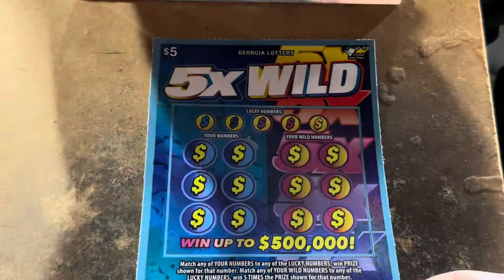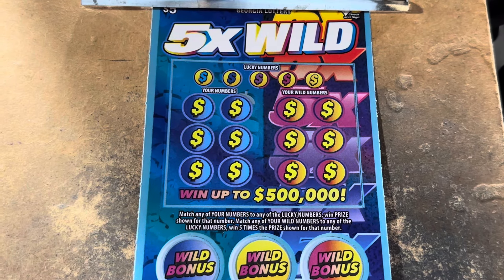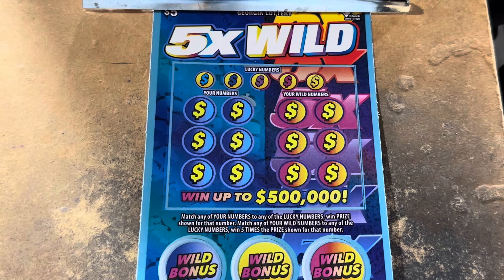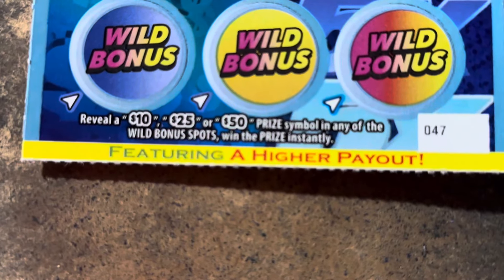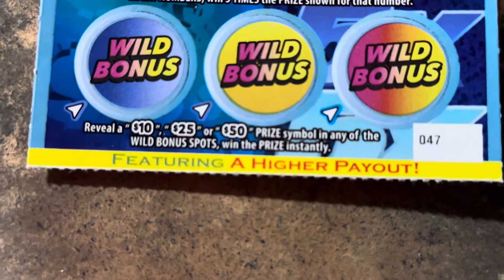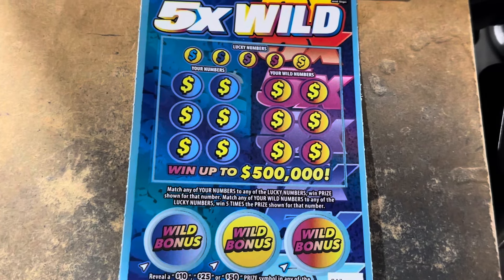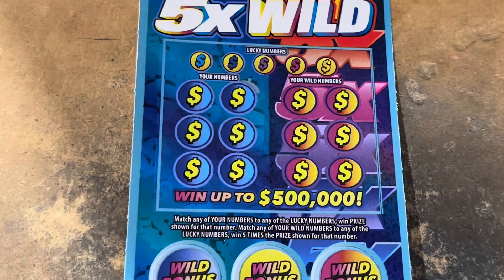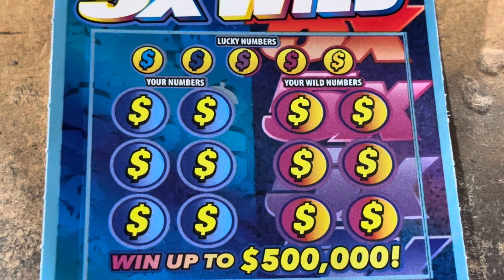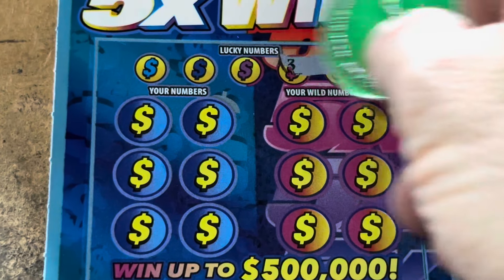It is a matching number game. Up top, you've got blue numbers that win the prize, but you've got purple numbers that win five times the prize. On the bottom, there's three bonus spots. Would love to see a 10, a 25, or a 50 in one of those. We've got tickets 47 and 48. We're going to start out with this 5X Wild. Let's see if we can match a number up top — we'll save those wild bonus circles for the very end.